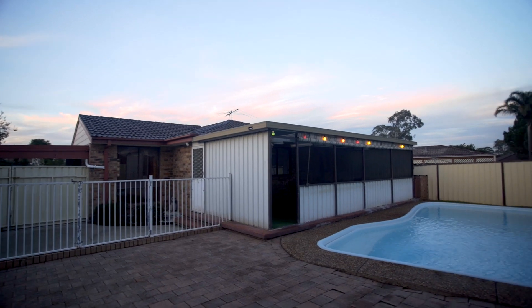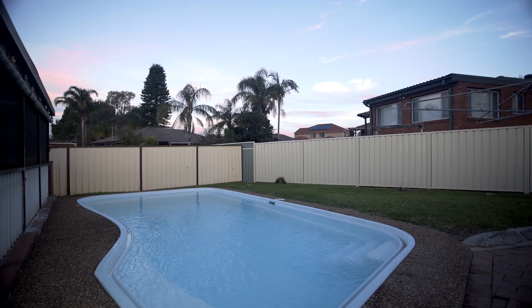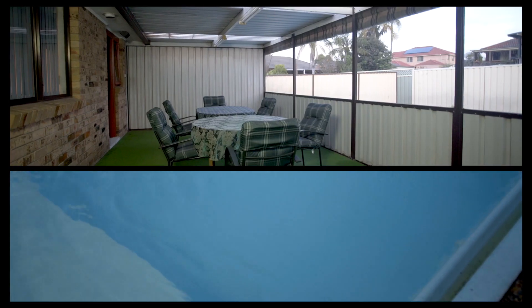Outside we have a drive-through carport that flows through to the fantastic backyard with an in-ground swimming pool and sunroom, perfect for entertaining guests.